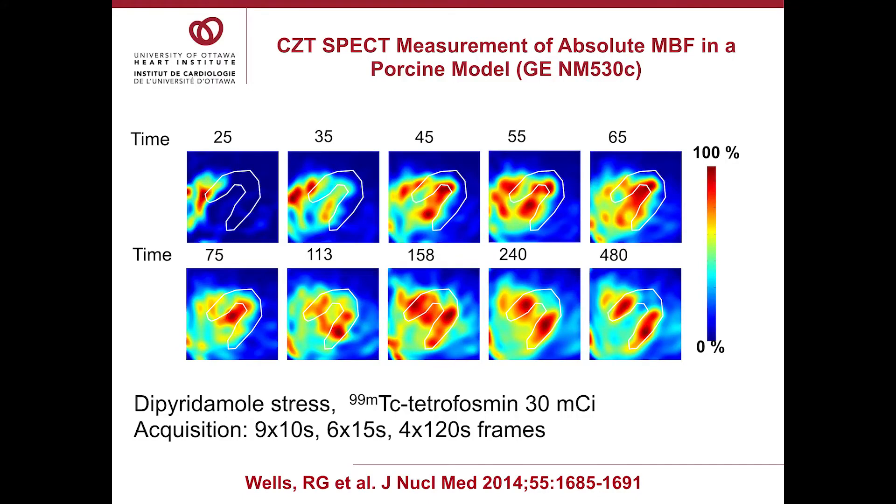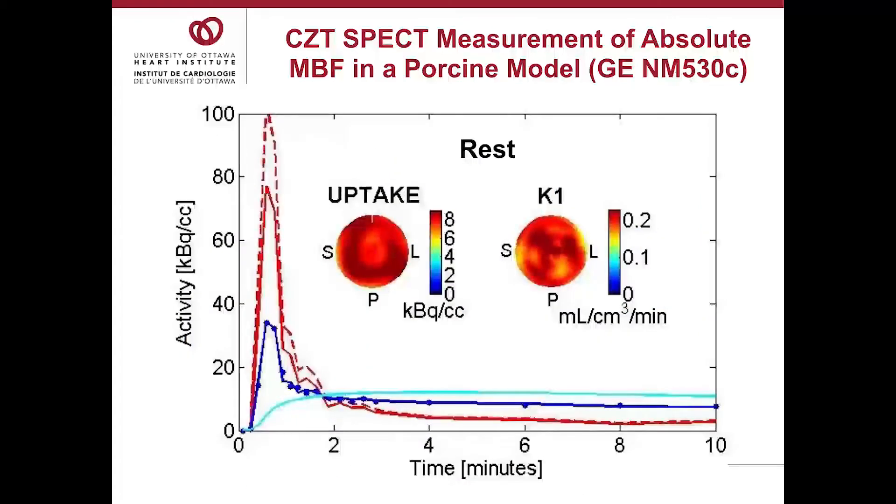This is an example of a pig study done by Glenn Wells, our SPECT physicist. Data was acquired in list mode over 11 minutes, then rebinned for various time intervals. Initially you can see the tracer in the blood pool of the RV and right atrium, eventually in the blood pool of the RV and LV, and then finally out in the myocardium. This is a pig model where the animal had an LAD stenosis, which is why you have the apical defect. You can place regions of interest over the images — an LV region, the left atrium, or left ventricular cavity — to generate time-activity curves just like what we get with PET.